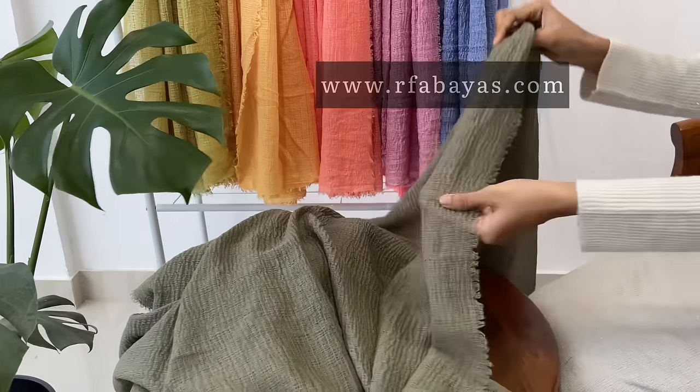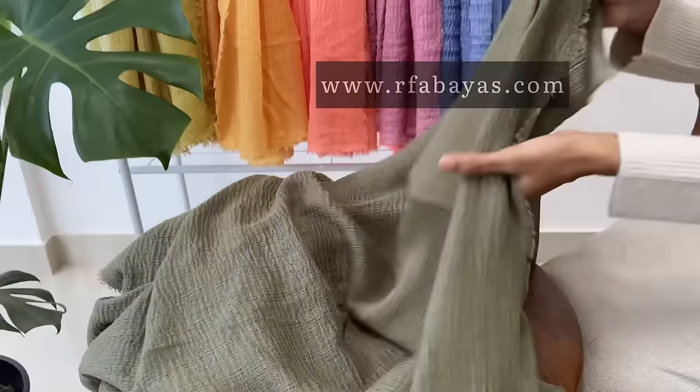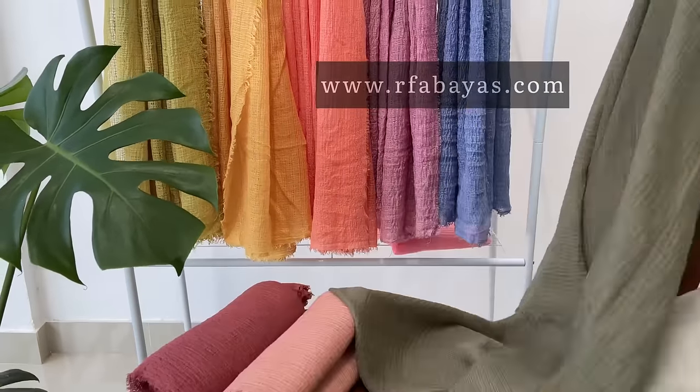Hi everyone, welcome to RFA Bias. This is Heavy Kringle Cotton, one of the fast-moving products from our collection. This is the best option for cotton hijab lovers, and the material is a little thick compared to our premium Kringle Cotton.